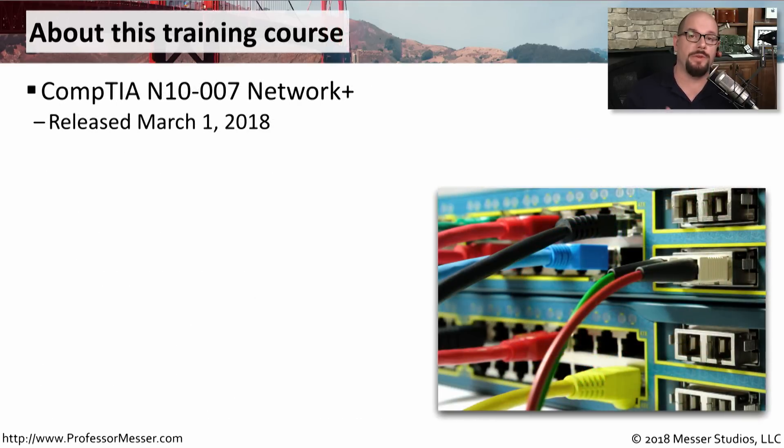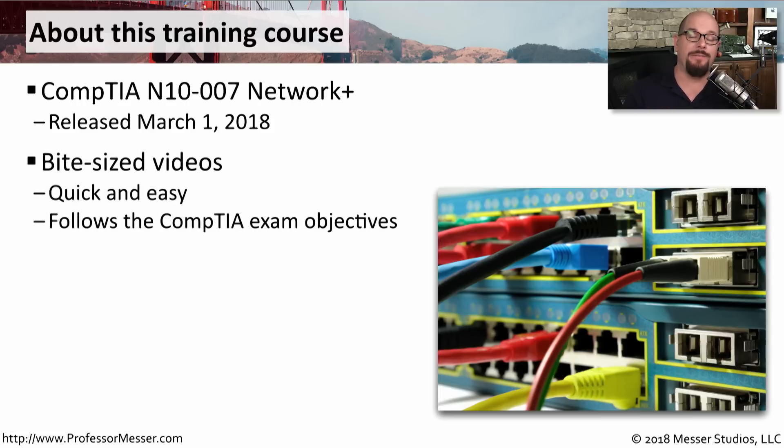This course is for the Network Plus exam numbered N10-007, and it was introduced on March 1st of 2018. This course is designed to give you exactly what you need to know to earn that Network Plus certification, and I've created bite-sized videos that follow along with the CompTIA exam objectives.